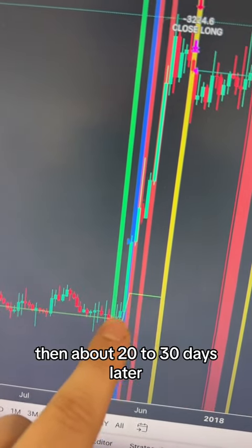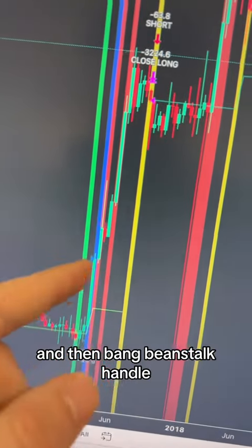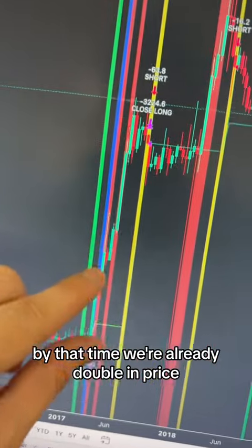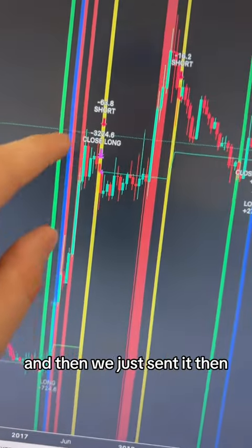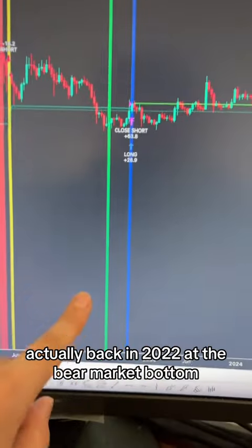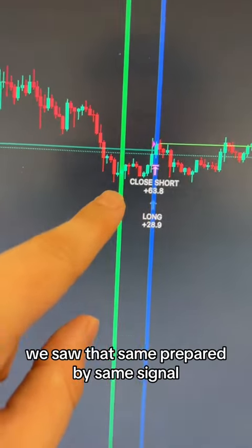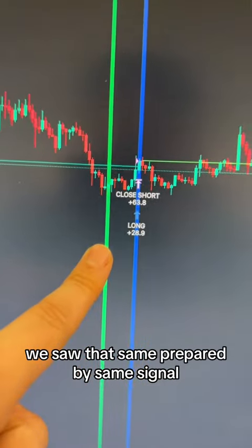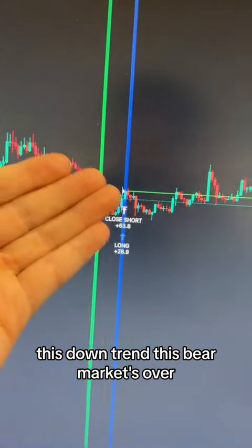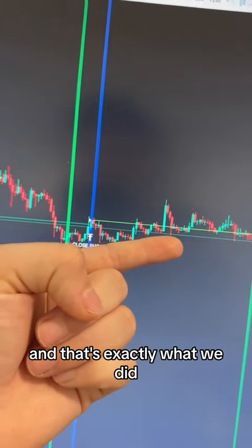Then about 20 to 30 days later, it was just chugging its way on up, and then we got the vertical blue buy now signal — by that time we were already double in price. Back in 2022, at the bear market bottom, we saw that same prepare-to-buy-soon signal, and then we got the buy now. That was telling us this downtrend, this bear market's over, and we should start an uptrend — and that's exactly what we did.